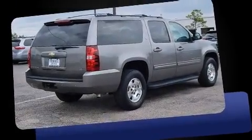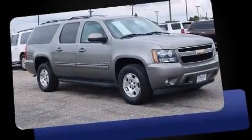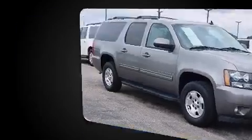Step into the 2009 Chevrolet Suburban 1500. It features four-wheel drive capabilities, a durable automatic transmission, and a powerful eight-cylinder engine.